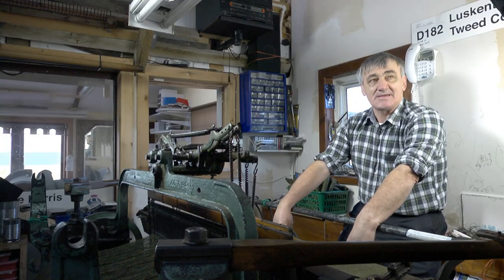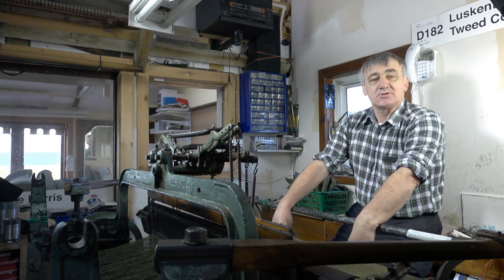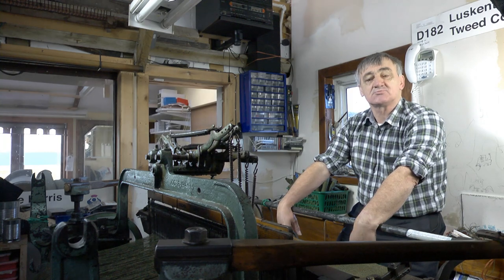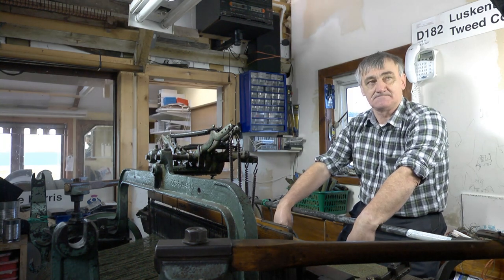I'm here using what is called the Harris tweed domestic loom. These looms are no longer made, so most of the Harris tweed now produced is made on the double width loom, which is 150 centimetres wide. Weaving on these looms to do a metre will take me about 20 minutes.